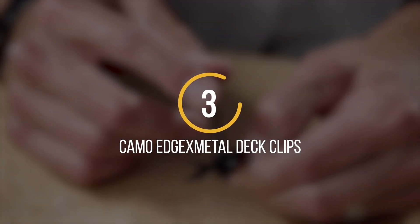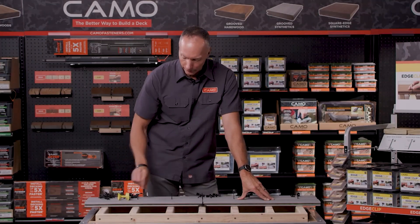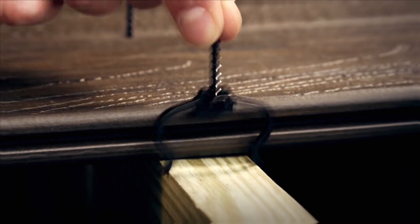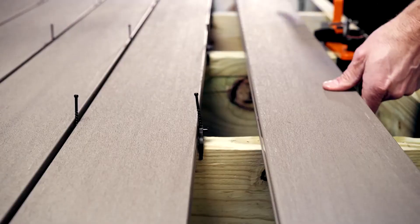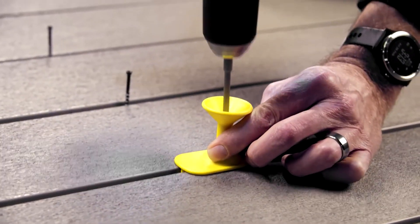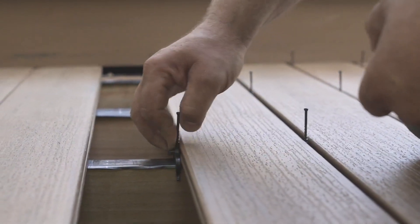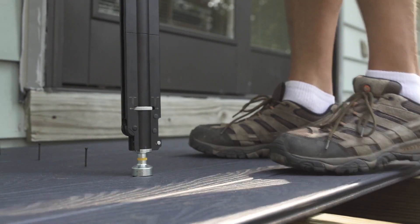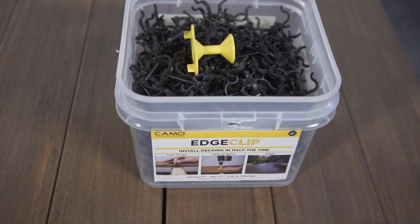Number 3: Camo is a well-known American company specializing in tools and fasteners for renovations. One of their popular products is the Camo EdgeX Metal Deck Clips, designed for installing grooved wood composites and PVC deck boards onto metal joists. These clips are 88% stronger than competitors and provide excellent durability and strength. The Camo EdgeX is also suitable for wood framing treated with antiseptic or other compounds, and comes with UV protection and a ProTec coating that protects screws from corrosion.